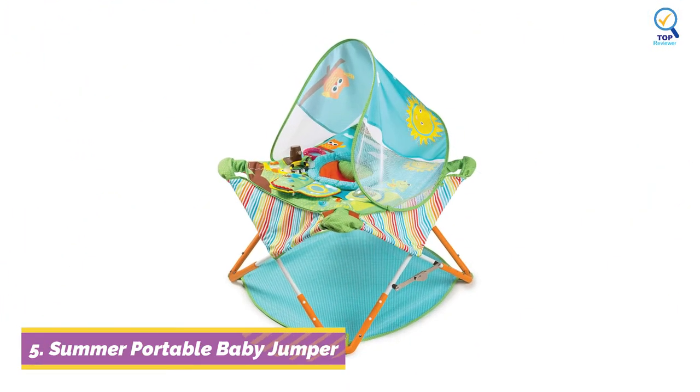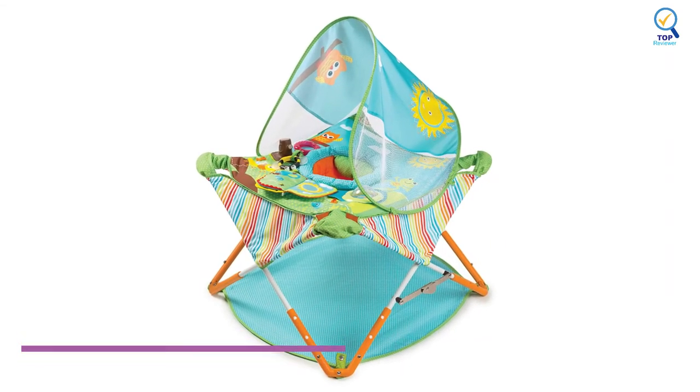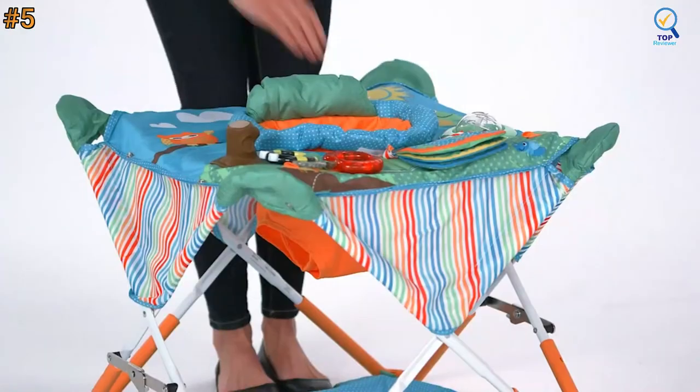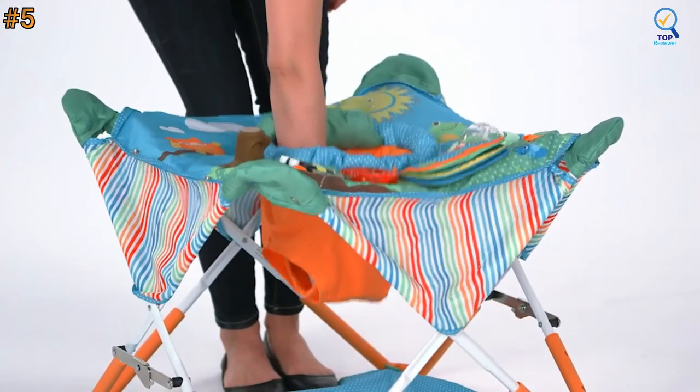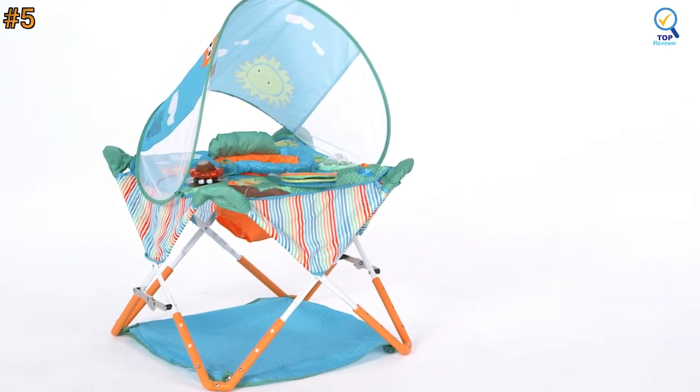Checking out the last product in our list: the Summer Pop & Jump Portable Activity Center, the perfect entertainer for parents and babies on the go. It's perfect to keep the baby happy at home, at the park, or even on vacation.